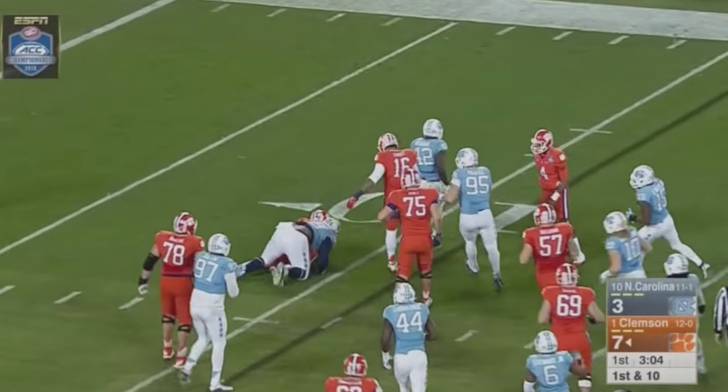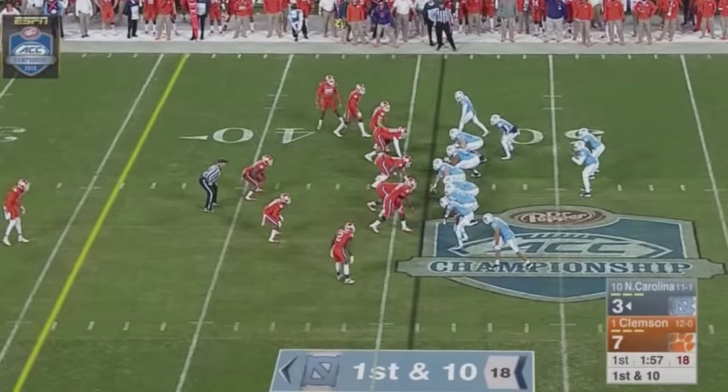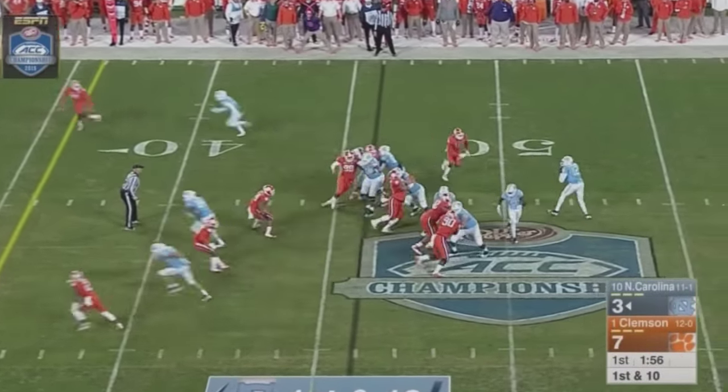Watson hands off to Gallman, nowhere to go. Jeremiah Clark with the stop, back behind the line of scrimmage. Carolina with good starting field position at the Clemson 46.